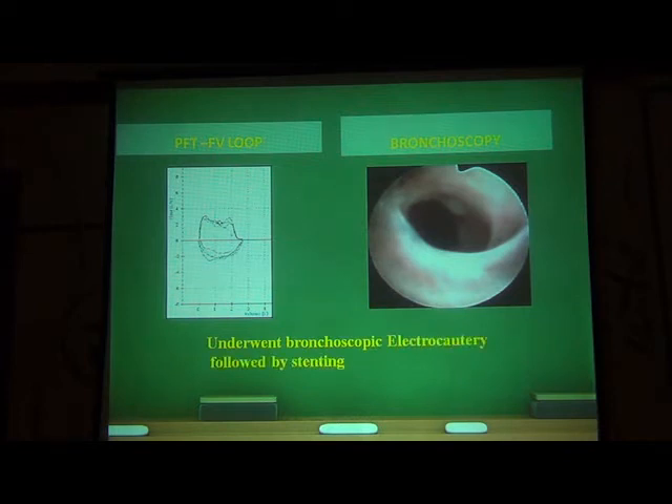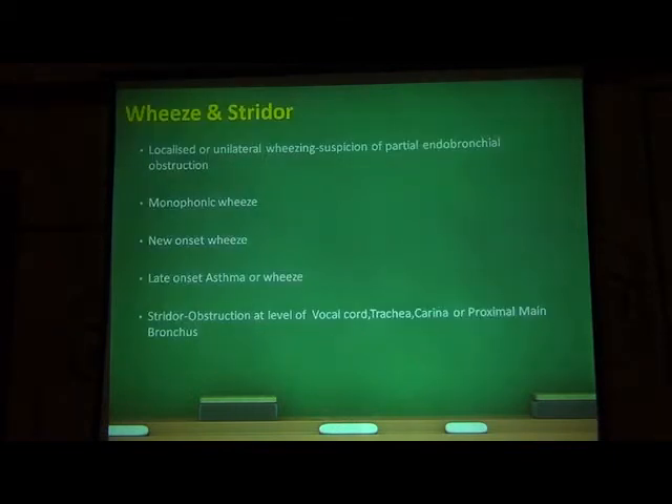And there was stridor and obstruction — everything resolved. Later on, the stent was removed. So, wheeze and stridor: these three cases were shown to emphasize that bronchoscopy has a role in wheeze and stridor — in particular cases, not all wheeze and stridor, but certain cases.